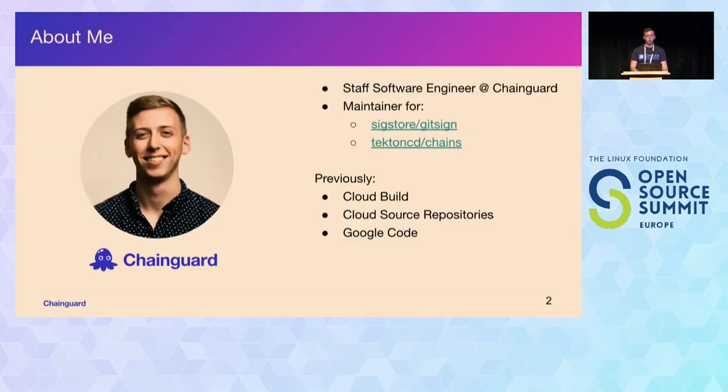My name's Billy Lynch. I am a software engineer at ChainGuard. I am a maintainer for the GitSign project as well as a few other open source projects like Tekton Chains. I'm also a contributor to other SigStore and Tekton projects. I've only been at ChainGuard for a few months — before that I was at Google for many years, on the Cloud Build team, Cloud Source Repositories team, and even the Google Code team. A lot of experience in developer tools and Git tools.